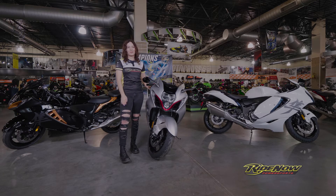Hi, my name is Mia. I work at Rhinow Power Sports Recala and today we're going to be talking about the 2022 Hayabusa.